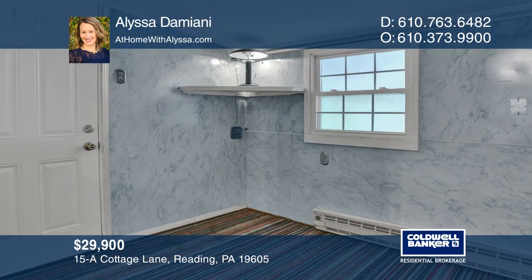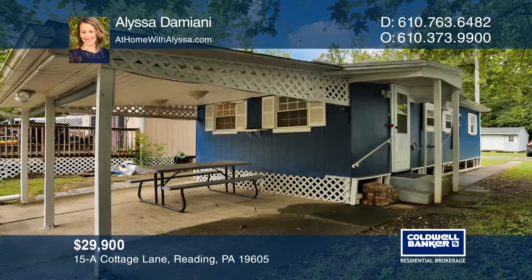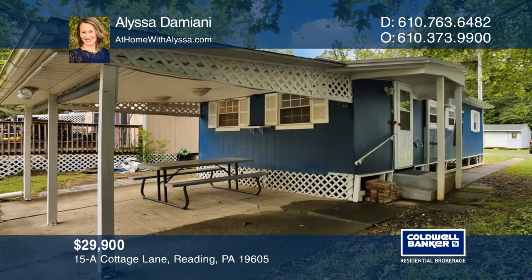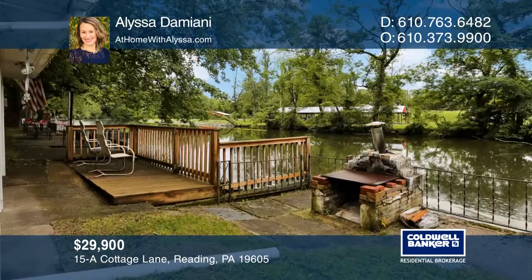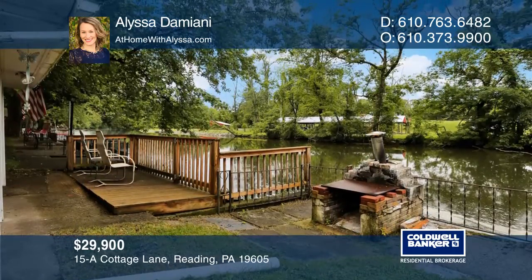It includes a large covered patio with a view of Maiden Creek. This property sits at the water's edge with its own private dock, an outdoor fireplace, and a shed space for storage.